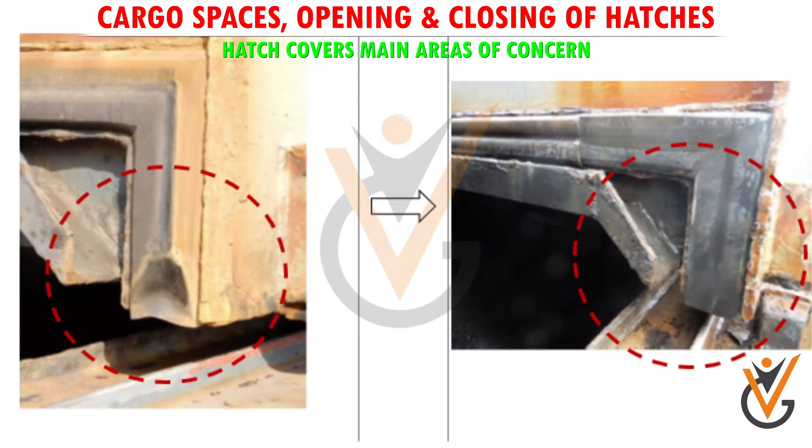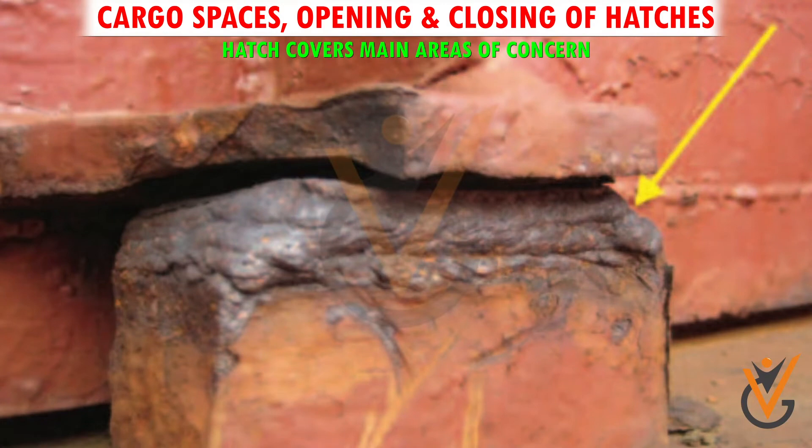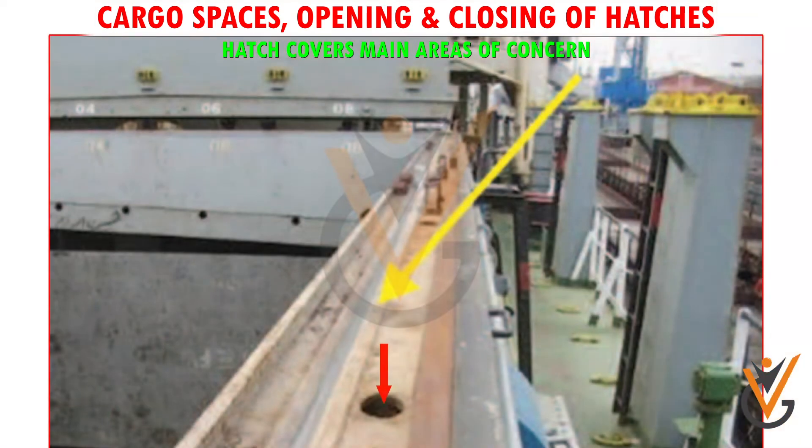To establish that there is a satisfactory compression of the rubber to the compression bar, good compression bars are as necessary as good rubber seals. Causes of damage to compression bars are from cargo moving in and out of holds, damage from cargo runner wire or slings, and corrosion. Steel hatch covers have been designed so that water drains away through the drain valve.